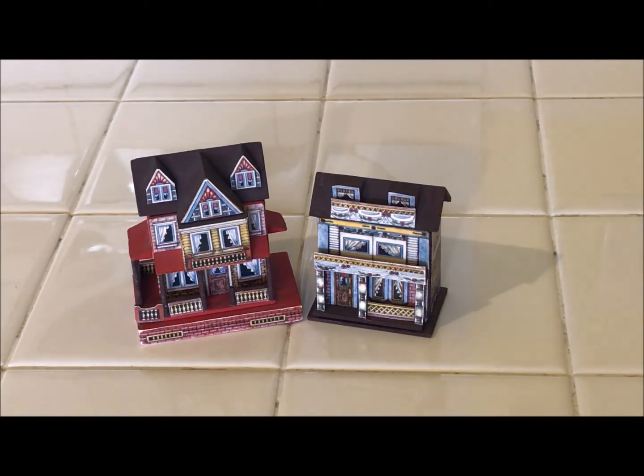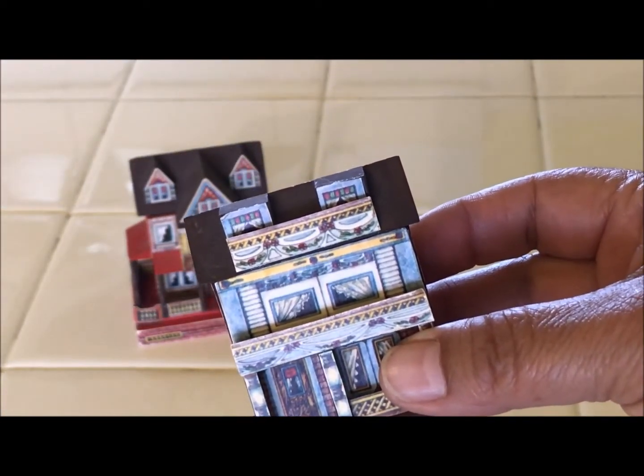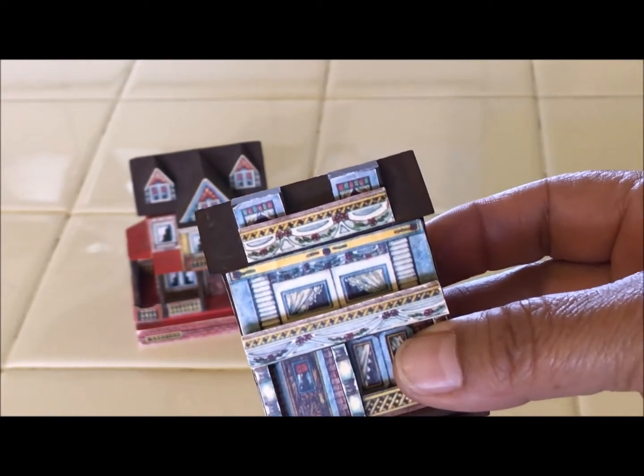I bought these in Corona, California. They were having like this little outdoor market that day. I walked up to this lady and asked her how much these were, expecting her to say quite a bit, and I believe she said $3 — this was a couple of years ago, but they were $3 each.